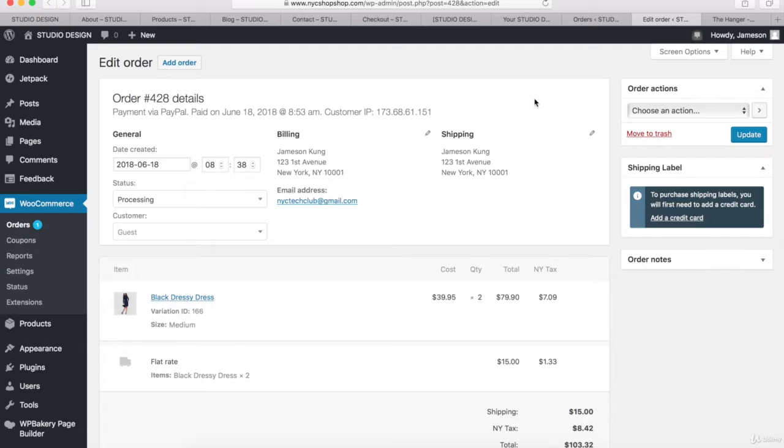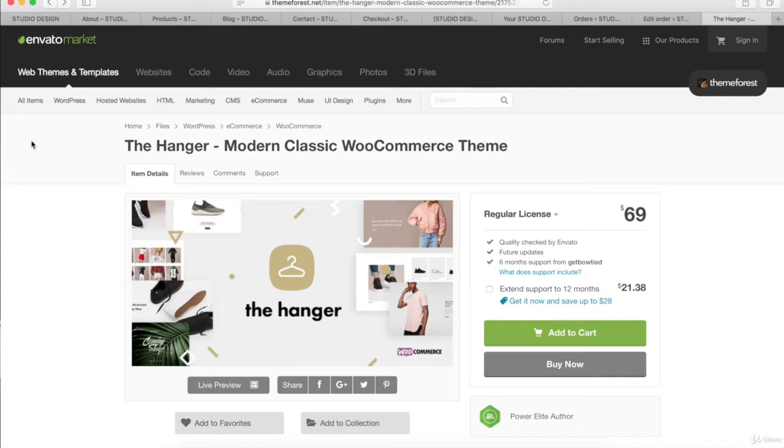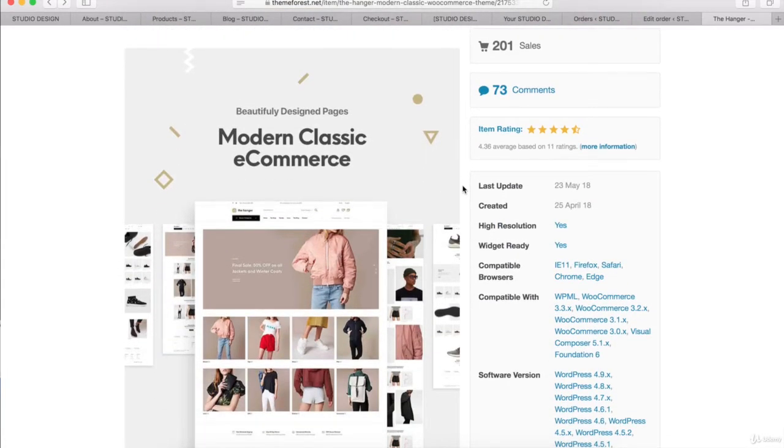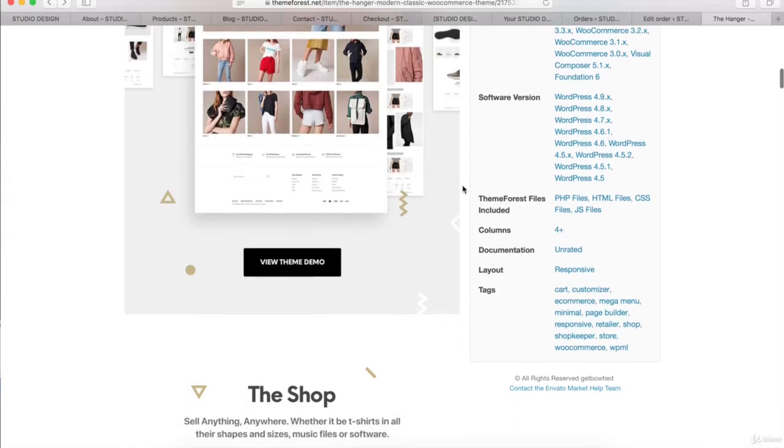So this is the eCommerce website we're going to learn how to make. Now I want to talk about the WordPress theme we're going to use. This is the ThemeForest website — the number one marketplace for WordPress themes and plugins. The theme we're going to use is the Hangar theme, created by the Get Bowtie developers, who are one of the best eCommerce theme developers on the Internet. This is a premium theme with a small one-time charge, but you get so much more than with a free theme. I'll link you to this page so you can explore the Hangar theme's custom options and page layouts.